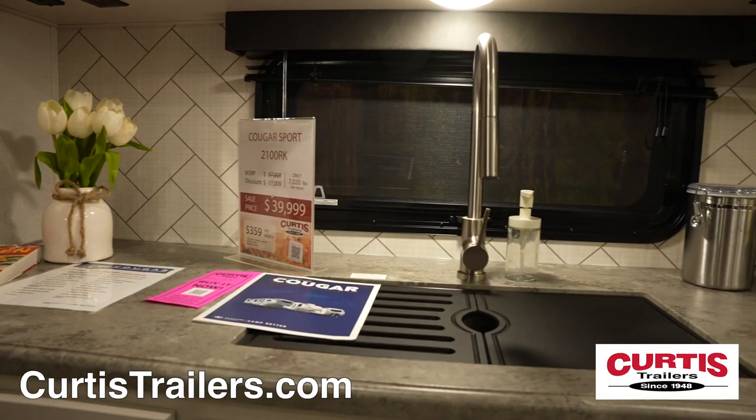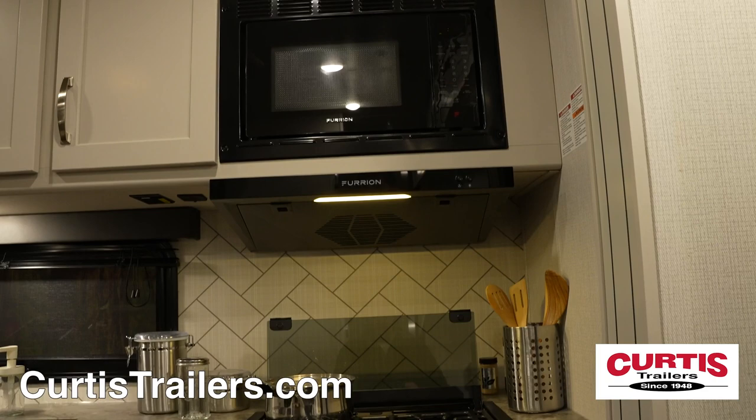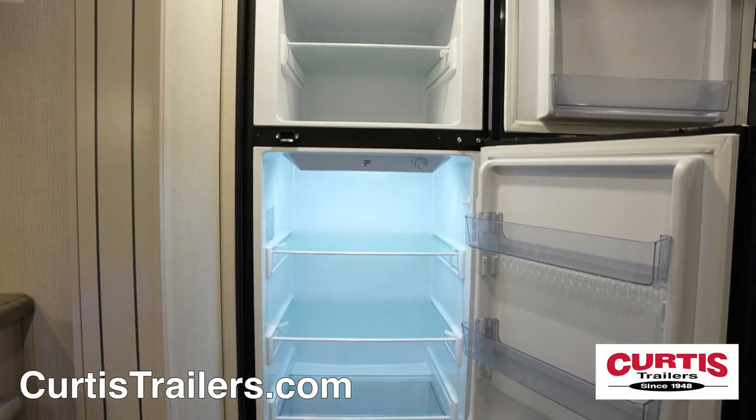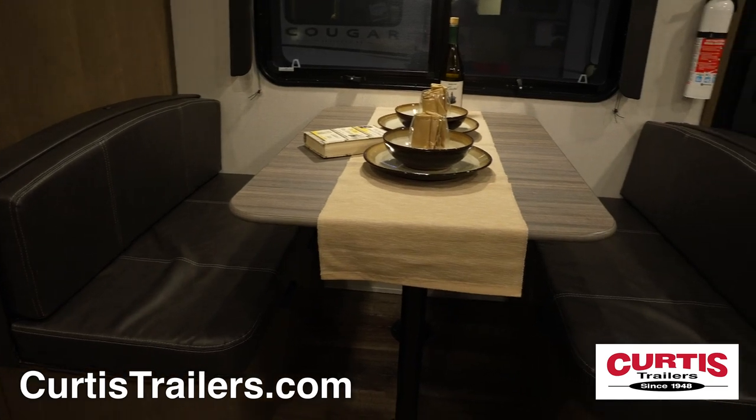Inside, you'll be greeted by the kitchen with an undermount sink, a microwave above a 3-burner gas range with oven, and a 10-cubic-foot refrigerator, all across from a leather booth dinette.